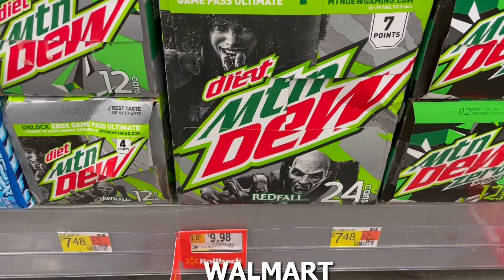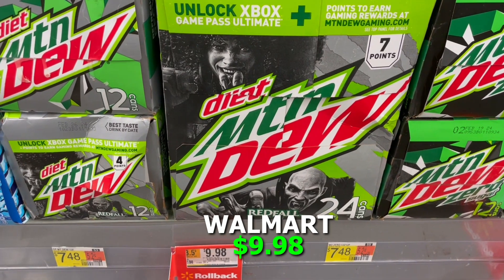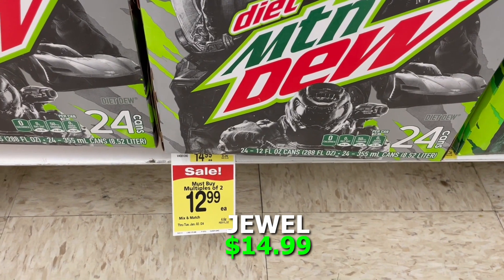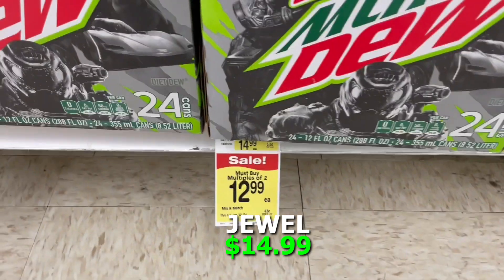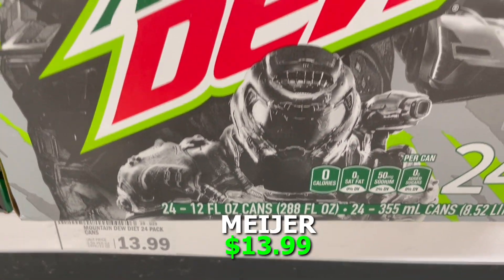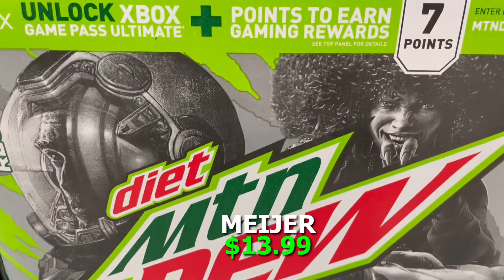I don't like coffee, but I do like caffeine and I get mine from Diet Mountain Dew, so we looked at a 24-pack of Diet Dew. Walmart was the big winner at $9.98. Jewel was the most expensive at $14.99, and Meijer was at $13.99. So Walmart big winner there.